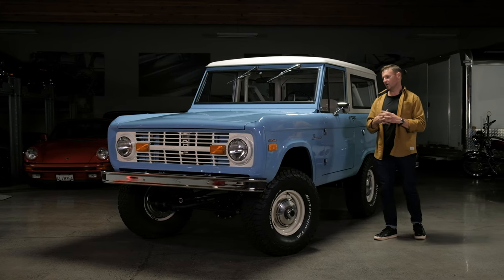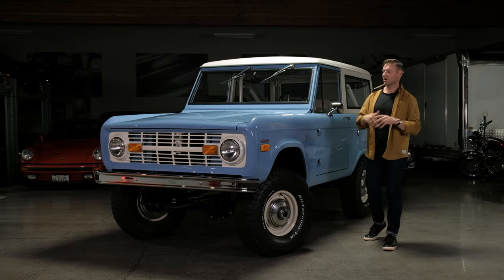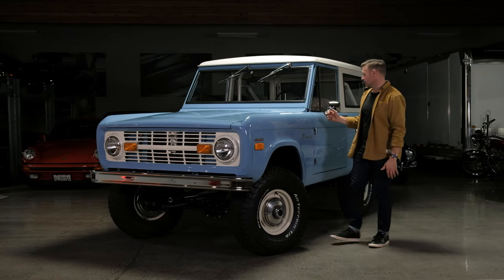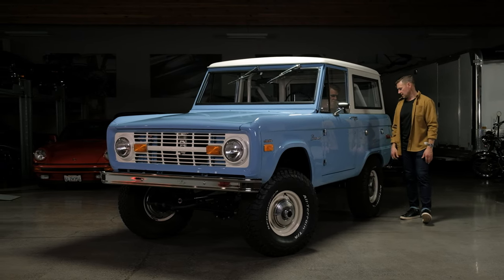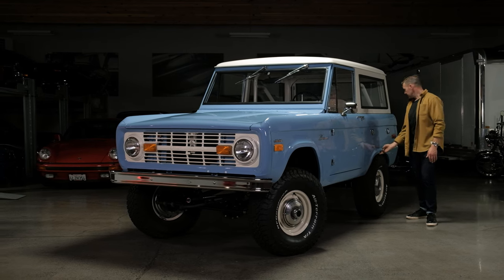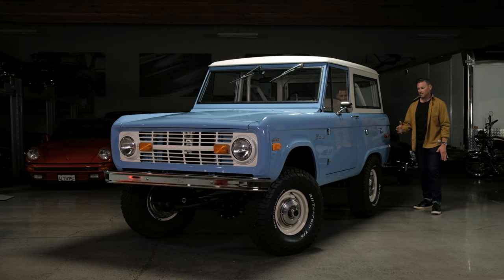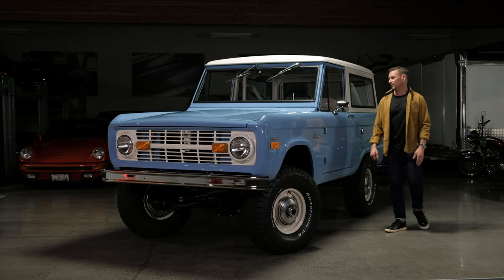If you've been to any of the large auctions or seen sales of restored Broncos out there, there are some key differences with this one. There is no fiberglass on this truck — this is all solid steel, uncut rear fenders. That is one of my favorite things to see. I do agree a cut fender looks nice, but the original lines are truly the iconic look of these trucks.